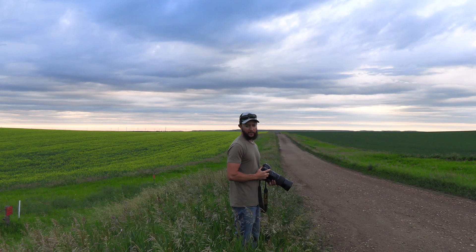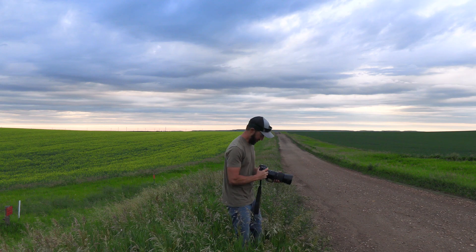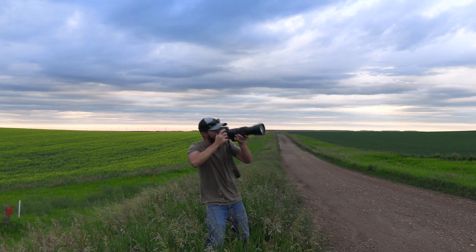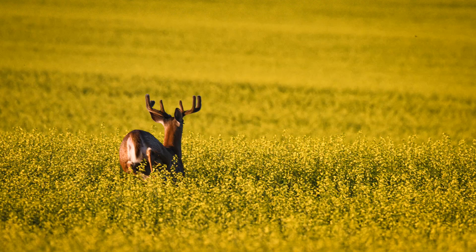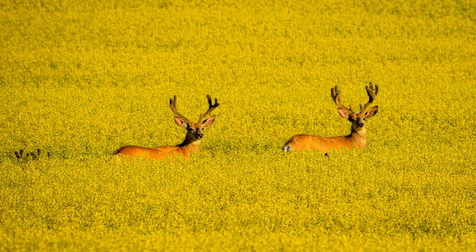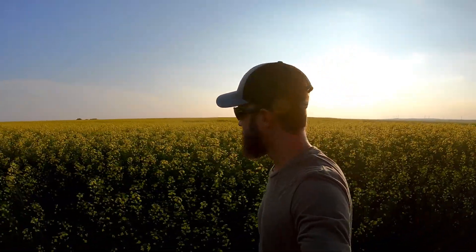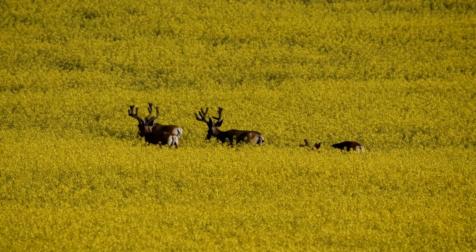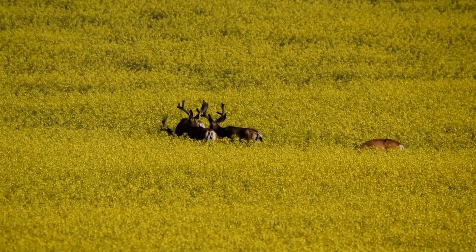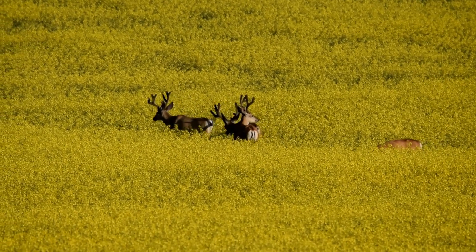I like to think of photography as hunting with a camera. Canola is a great food source and provides excellent cover for a wide variety of wildlife.